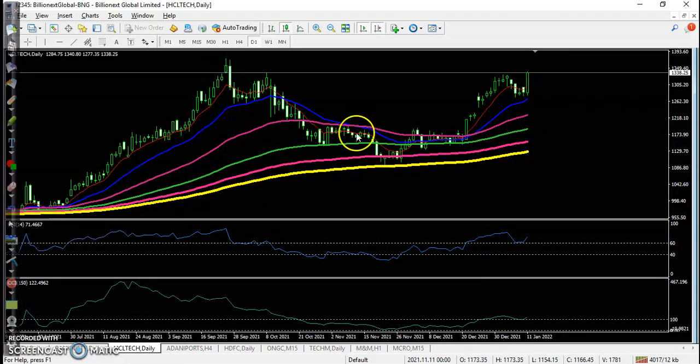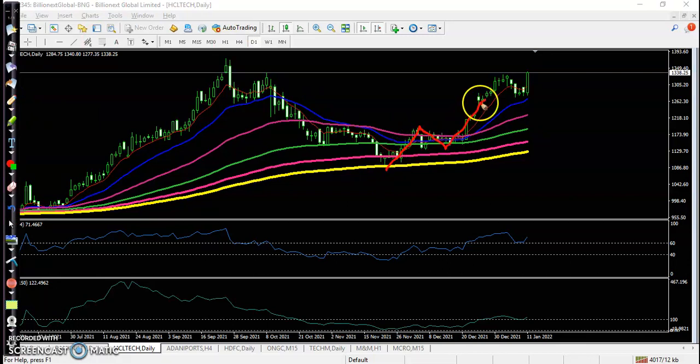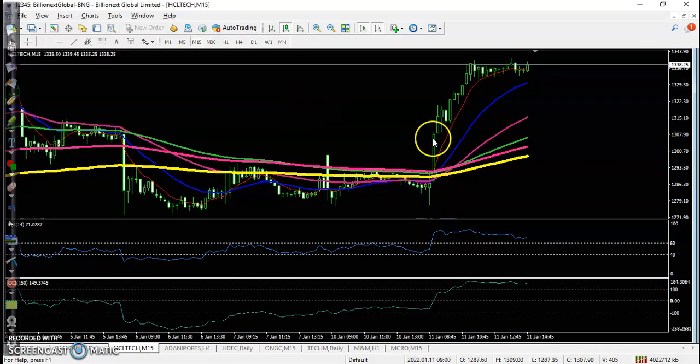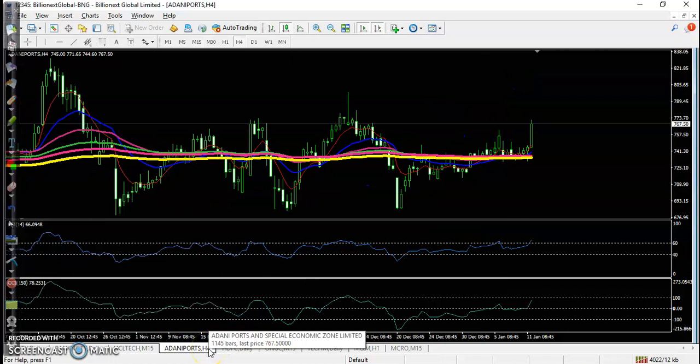Let's see today's top gainer stocks. First one is HCL Tech. They are running in an uptrend — price goes up, pullback, goes up, pullback, and again goes up. Looking at today's entry point on the 15-minute chart, a perfect entry point formed after crossing the CCI zero level and RSI 61. Perfect entry point confirmed, and all the way price goes up from this area.